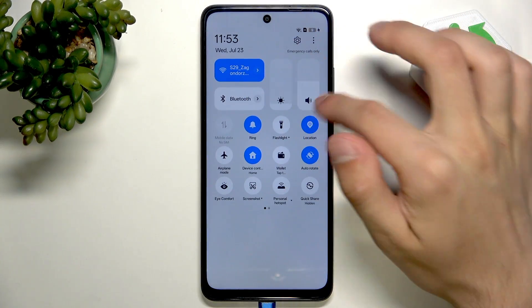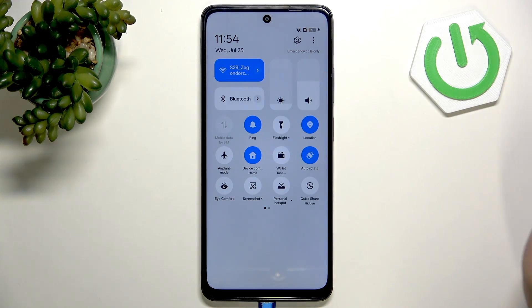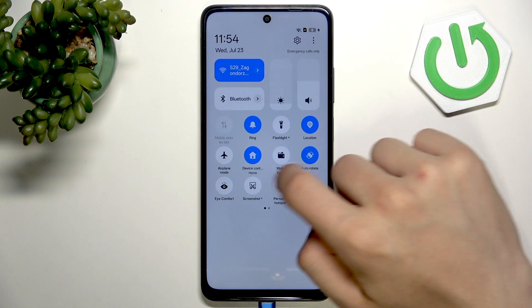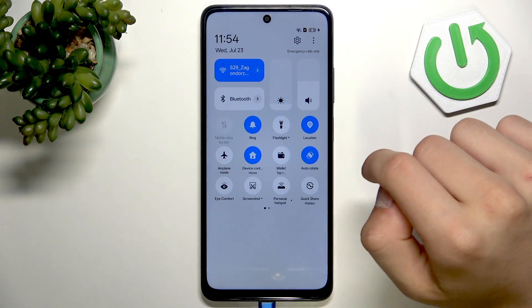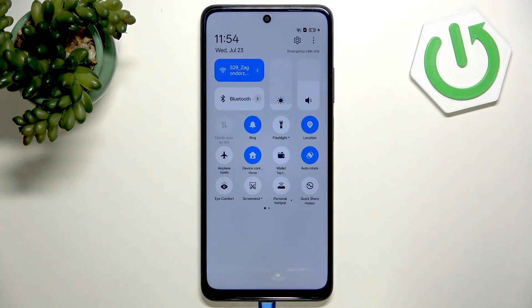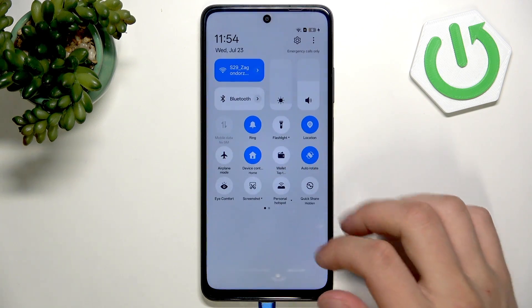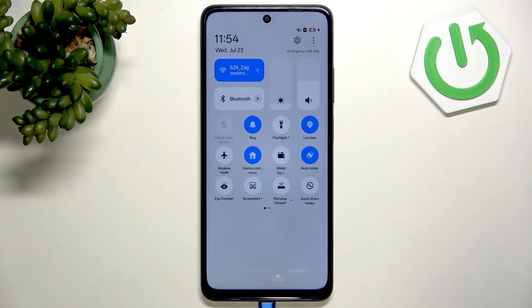Next, in quick settings, lower your brightness like I have. You can disable the Wi-Fi, Bluetooth, location, hotspot, and mobile data — but I don't have a SIM card so I don't have this option. Just disable it if you're not using any of these; you can even enable the airplane mode.